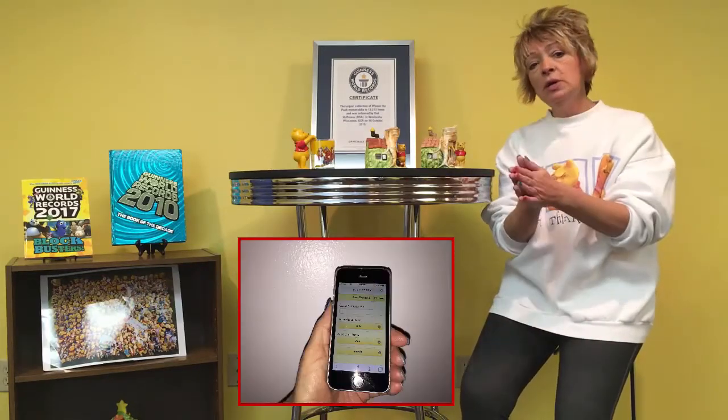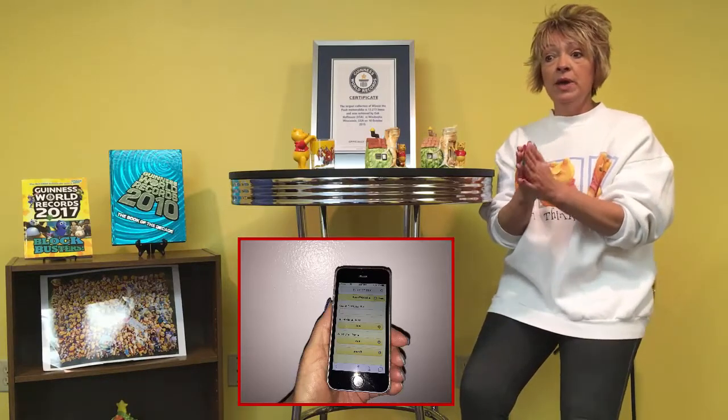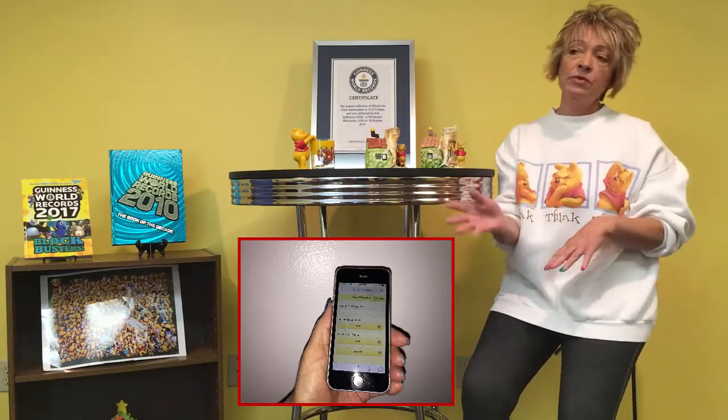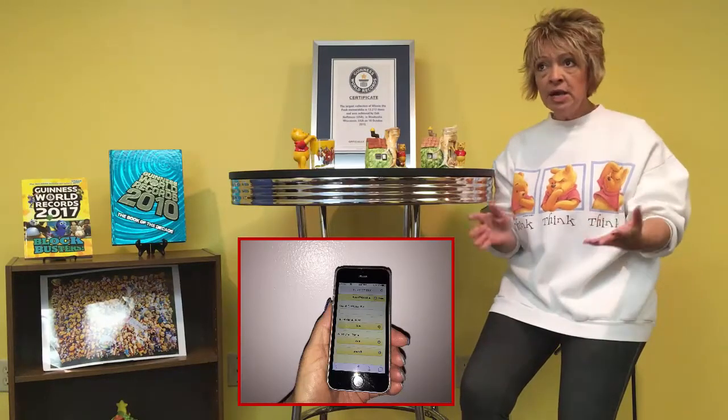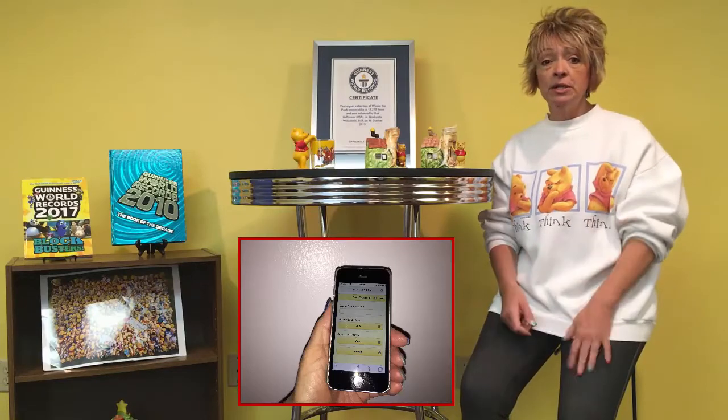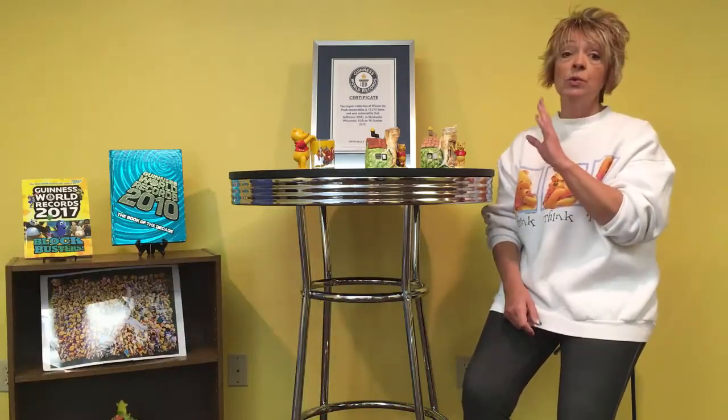I'm very fortunate that my husband is a programmer because he created a database and an app for me, so that when I'm out and about at a thrift store shopping and I see something Winnie the Pooh, many times I know if I have the item or not, but sometimes I don't.